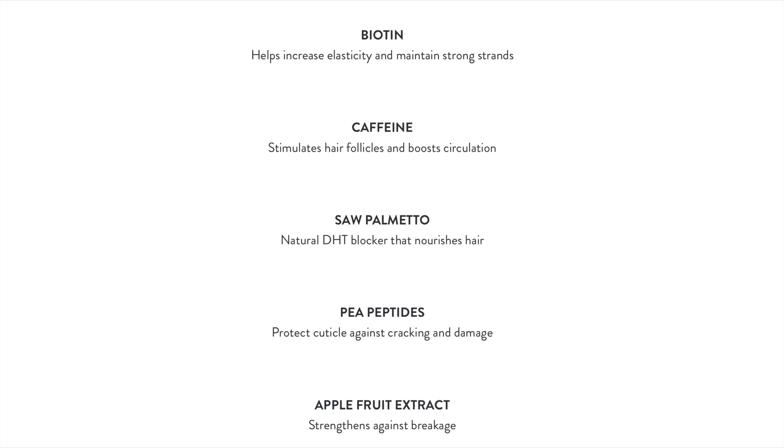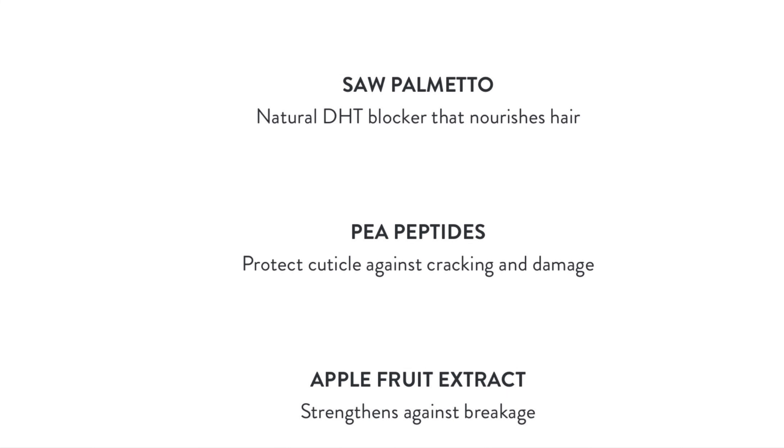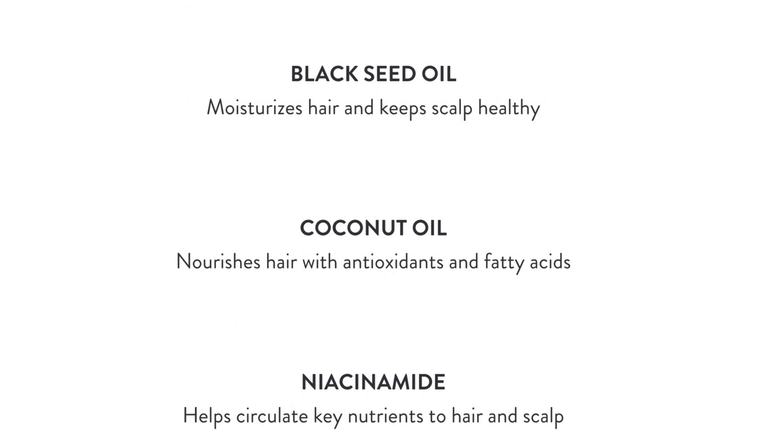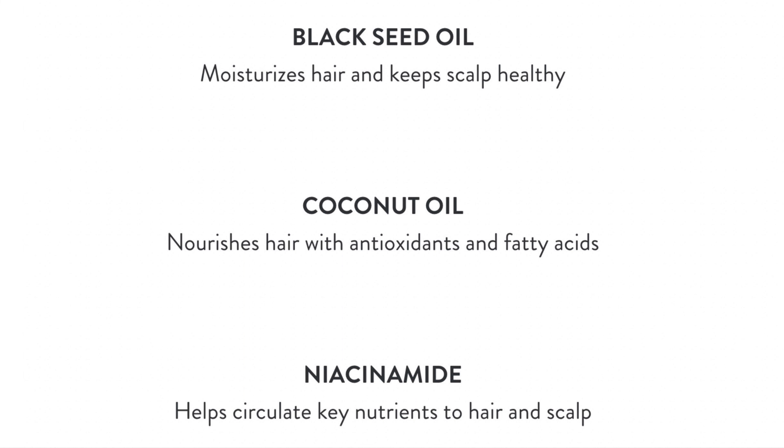The first ingredient is biotin, which we all know is amazing for hair elasticity and making hair strong over time. Next is caffeine, which stimulates hair follicles and boosts blood circulation. Then we have saw palmetto, a natural DHT blocker that helps nourish the hair. We also have P-peptides, which protect the cuticles against cracking and damage, apple fruit extract that helps against breakage, and nettle oil which nourishes, balances, and hydrates the scalp.